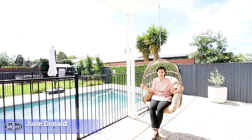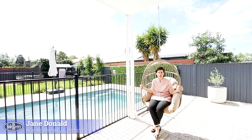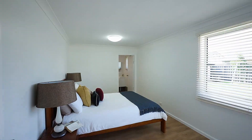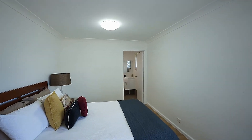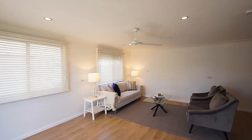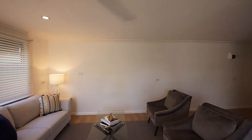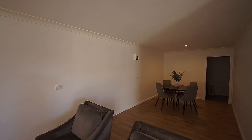Fully renovated throughout, the home also has a handy detached studio, which is large in proportion with a bedroom, separate toilet, separate living area, and a great storage space — perfect for those who have hobbies, or wanting just that little bit of extra space for teenagers or grandparents.